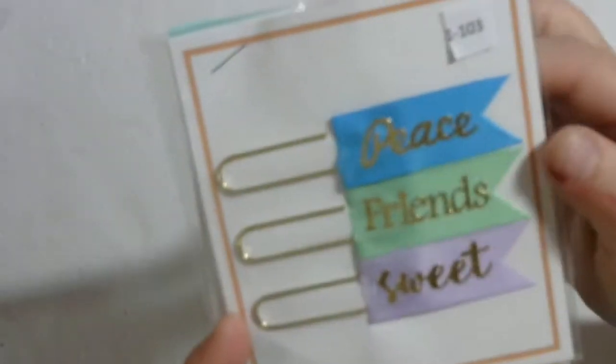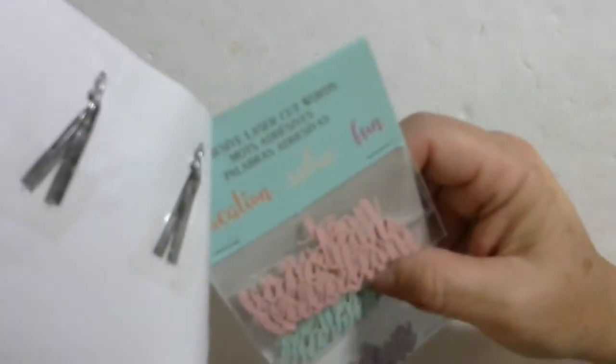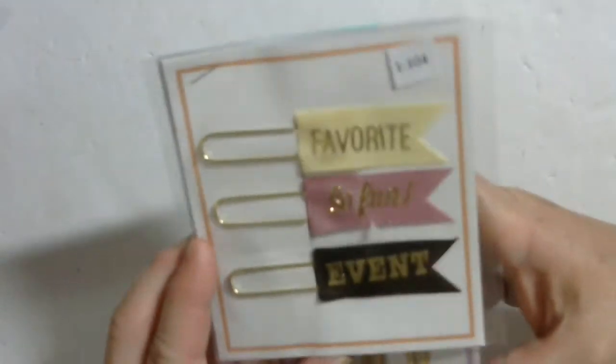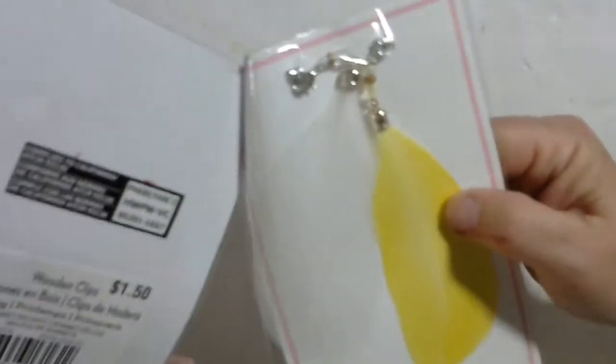1-102. 1-103 — you get these feathers, and these adhesive words: vacation, relax, fun. 1-104 — you get these wooden ones and the words. 1-105 — these, these, and the feathers.